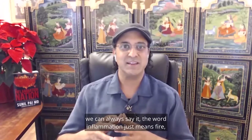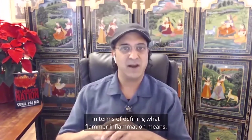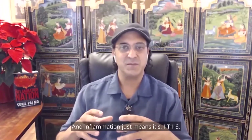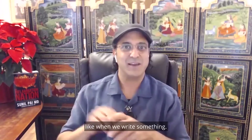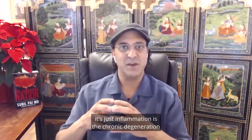Let's start off with what inflammation is. Generally it's a complex source of metabolic, physiological, anatomical, and immunological processes. It sounds really complex, but in a nutshell, the word inflammation just means fire — in terms of defining what 'flam' or inflammation means. And inflammation just means '-itis,' i-t-i-s, like when we write something.